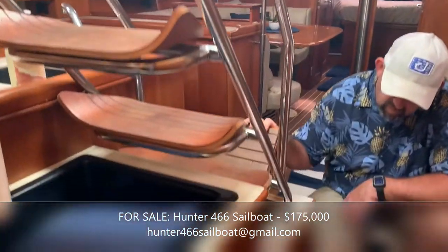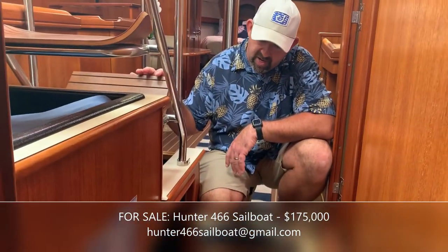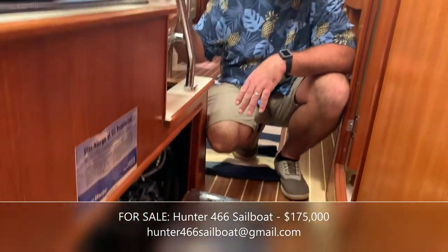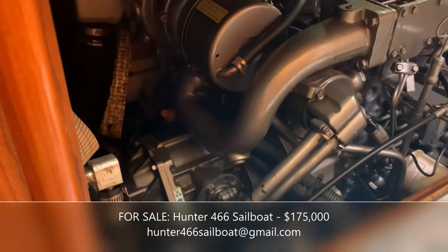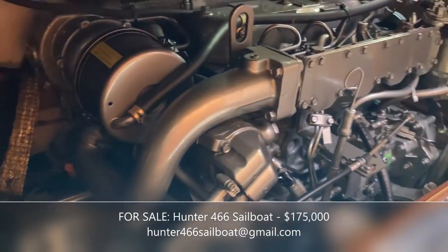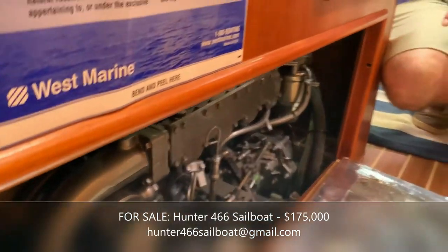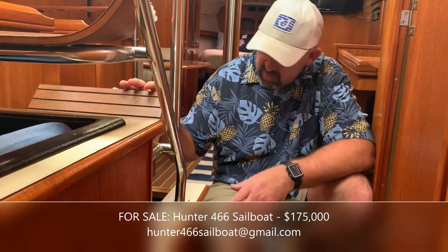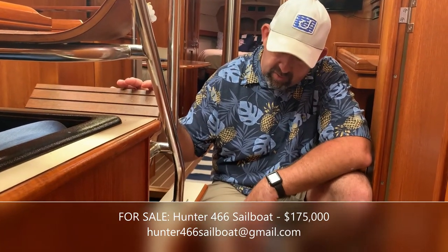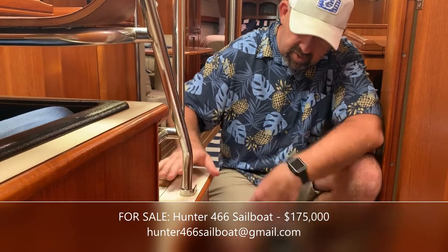If you're interested in taking a closer look at the engine, you can still see from the video just how clean this Yanmar diesel is. It only has 1,090 hours on it, which is quite light for a boat made in 2004. We have meticulous maintenance records from the previous owner and have kept records ourselves — oil changes, filters, impellers, all updated. No question on the value of this engine.